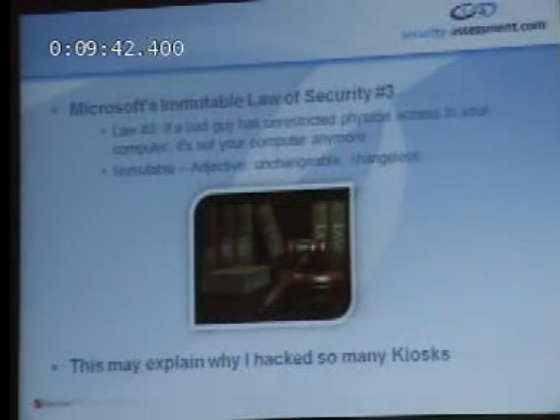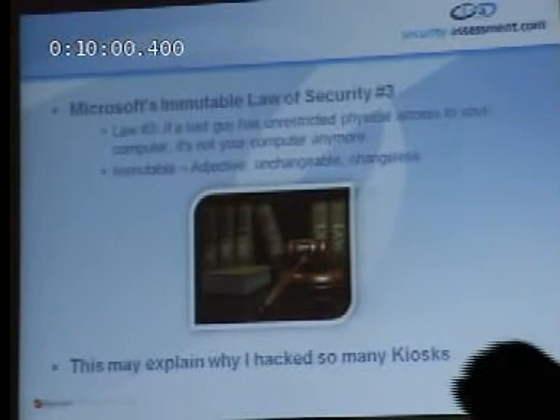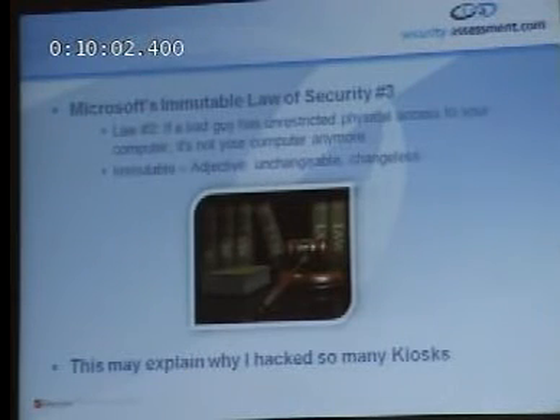Microsoft have what they call the immutable laws of security. I really like Law Number Three: 'If a bad guy has unrestricted physical access to your computer, it's not your computer anymore.' And immutable, of course, means unchangeable or changeless. This may explain why I hacked so many kiosks — because kiosks essentially allow you unrestricted physical access to a computer. All you've got to do is find a way of making it become yours rather than theirs.